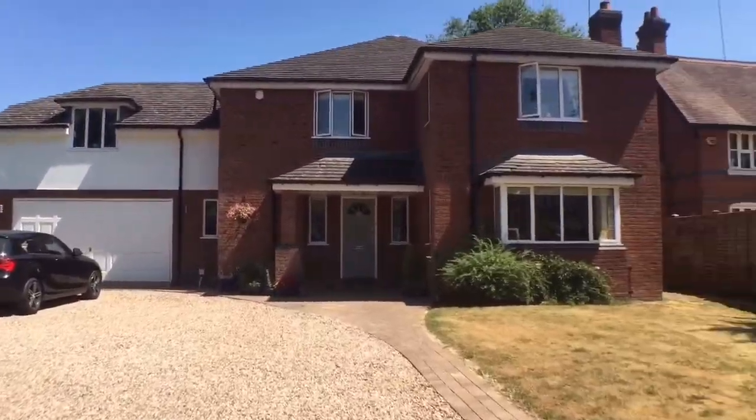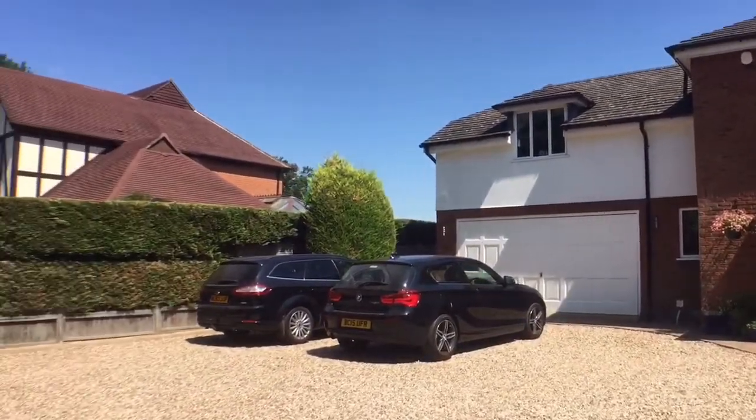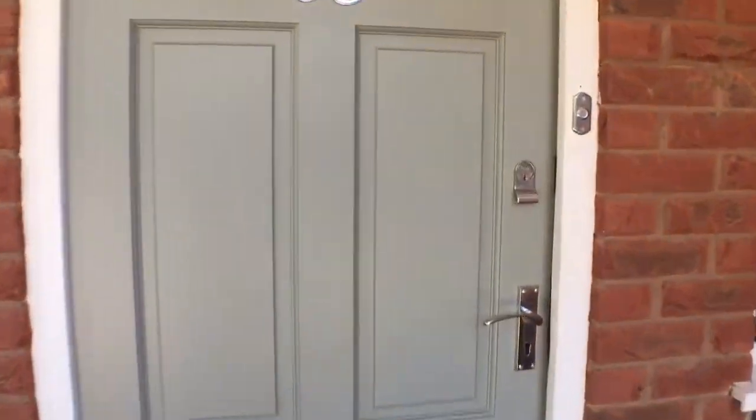As you can see, the frontage offers ample forecourt parking and access into the integral double garage. There is side access to the rear garden and even space for a small caravan and boat.